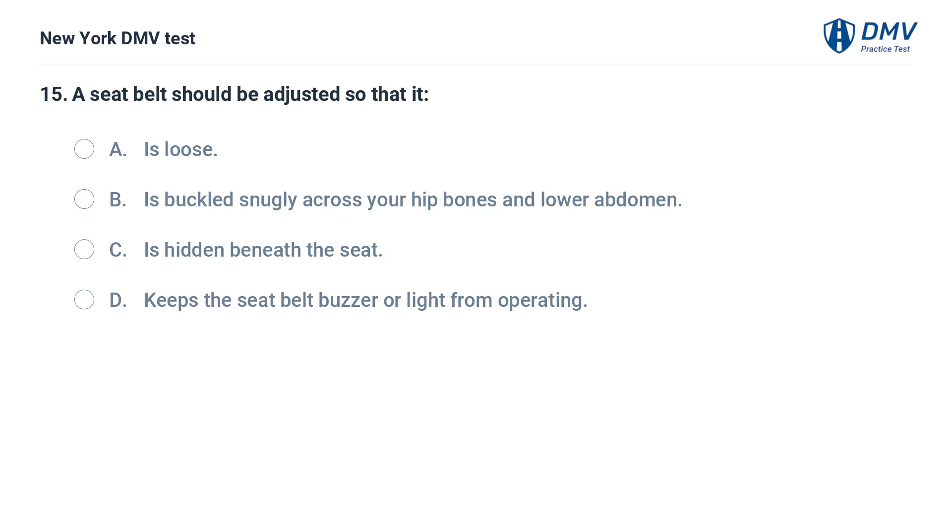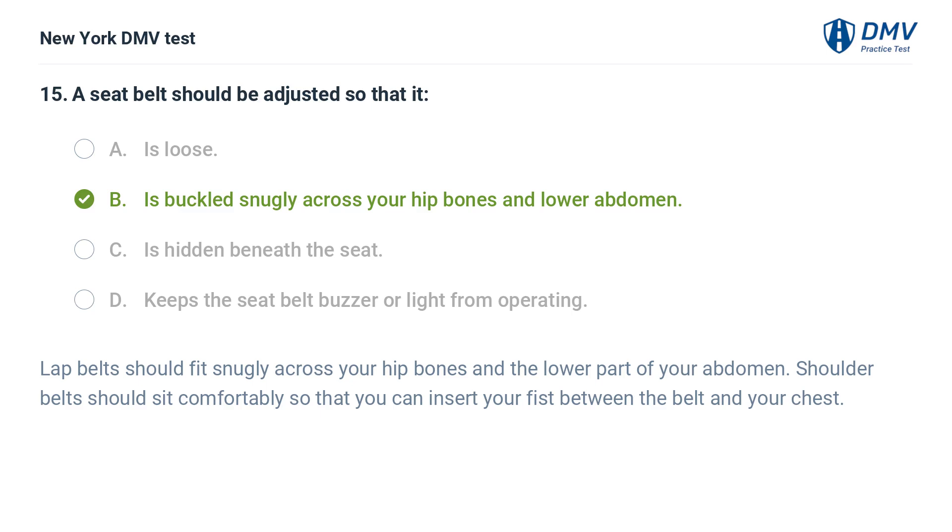A seat belt should be adjusted so that it: a. is loose, b. is buckled snugly across your hip bones and lower abdomen, c. is hidden beneath the seat, d. keeps the seat belt buzzer or light from operating. Answer: b. is buckled snugly across your hip bones and lower abdomen. Lap belts should fit snugly across your hip bones and the lower part of your abdomen. Shoulder belts should sit comfortably so that you can insert your fist between the belt and your chest.